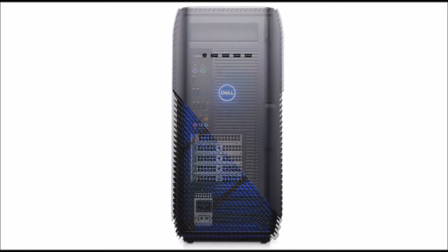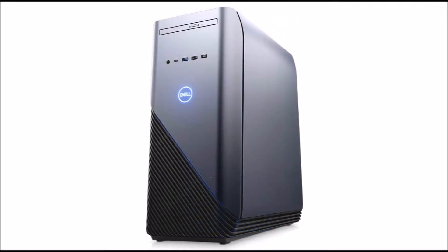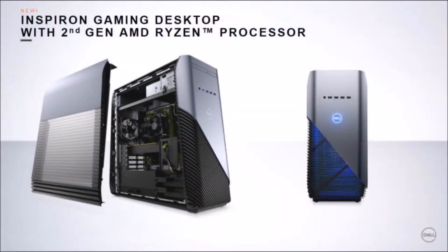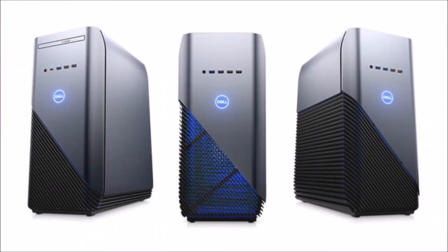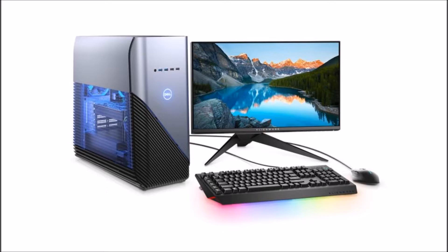The new Inspiron includes AMD's second-generation Ryzen processors, along with up to an AMD Radeon RX 580 GPU with 8GB GDDR5. You can have it configured with up to 32GB DDR4 RAM, and up to a 256GB SSD and a 2TB HDD. It has a single USB 3.1 Type-C port, and up to six easily accessible USB 3.0 Type-A ports.